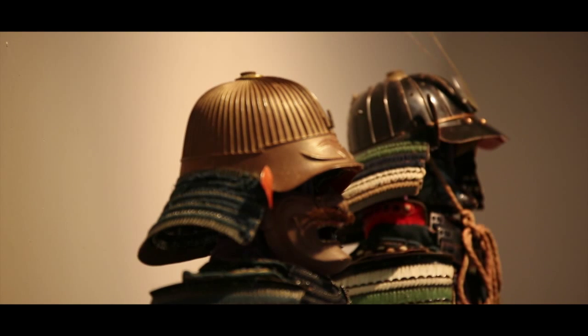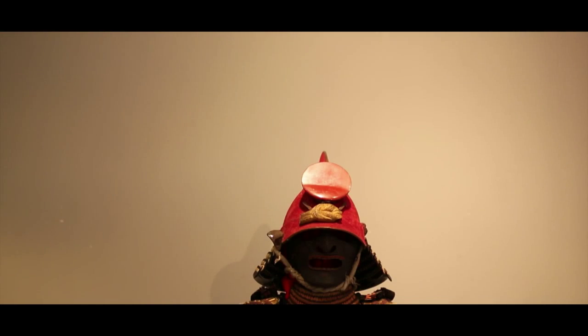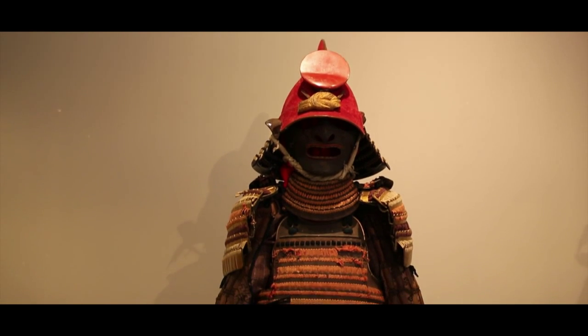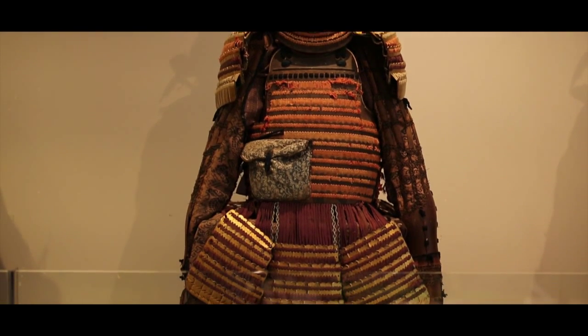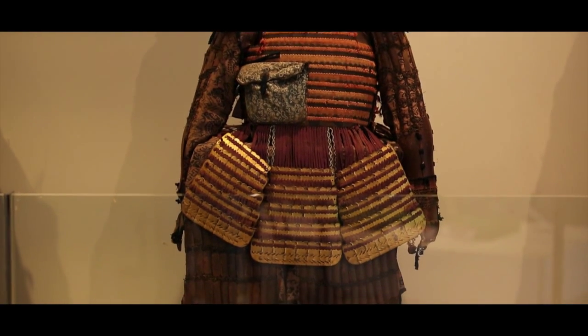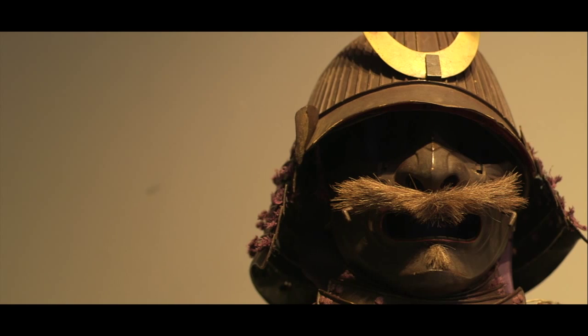Le samouraï, c'est aussi son armure. Laissons de côté celle de nos amis comédiens et découvrons quelques belles pièces authentiques. Casque ornementé, masque facial impressionnant, épaulière, plastron : une armure se compose d'une dizaine de pièces. Le tout avec le souci constant d'assurer un maximum de mobilité à celui qui la porte.